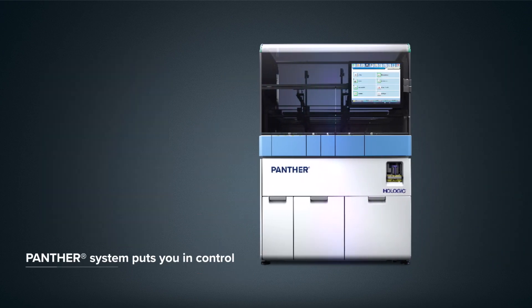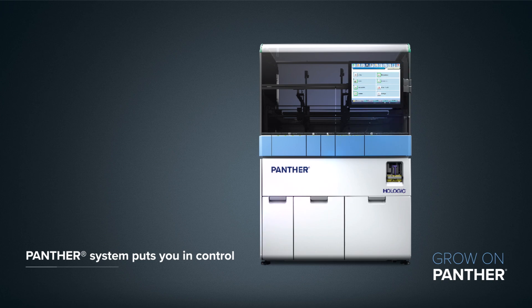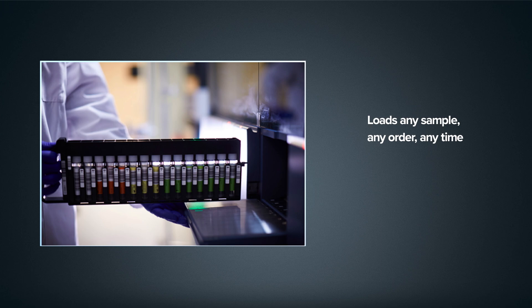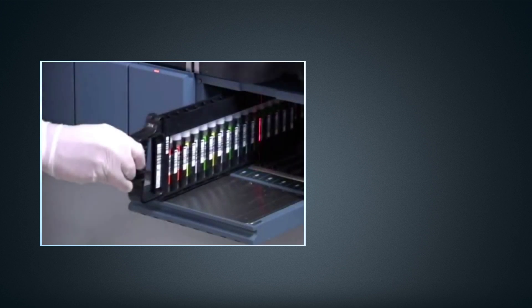With the Panther System, you gain control to run the tests you want, when you want. With features like random and continuous access, you can load any patient sample in any order at any time, eliminating the constraints associated with batch processing and allowing samples to be loaded as they arrive in the lab.